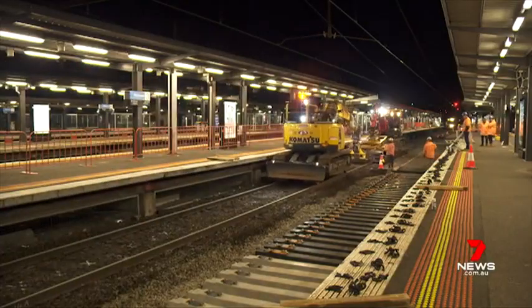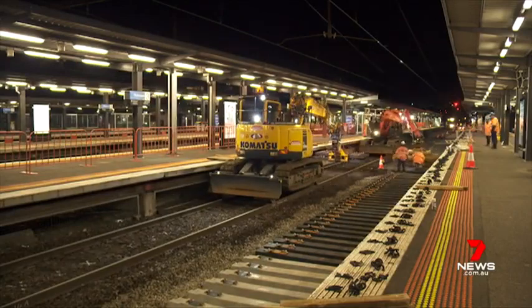Recycled plastic sleepers are cheaper in the long run compared to traditional wooden sleepers. But that doesn't mean it'll soon be cheaper to catch a train. These sleepers have a design life of 50 years — that's really attractive to us to bring down the long-term cost of maintenance.